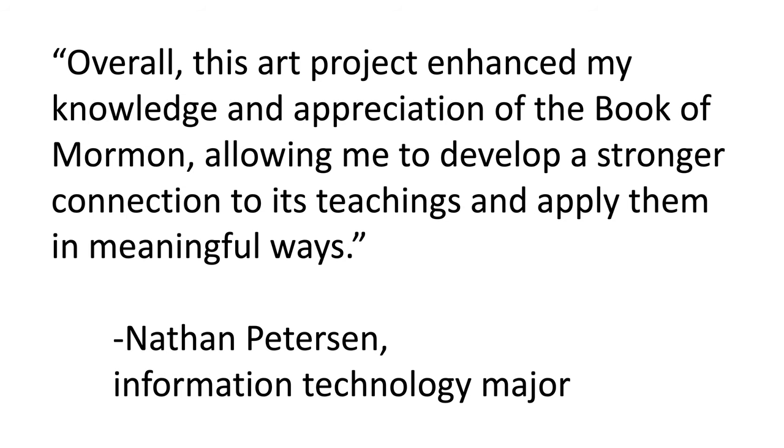I want to share this student quote. This is from Nathan Peterson, who submitted a really neat 3D-printed Stripling Warriors entry. He's an information technology major here at BYU, and he said: 'Overall, this art project enhanced my knowledge and appreciation of the Book of Mormon, allowing me to develop a stronger connection to its teachings and apply them in meaningful ways.' That's really been my experience with this contest and with the art catalog too — the art has helped me understand the Book of Mormon in new ways and has helped me explore it in a way I never have before.